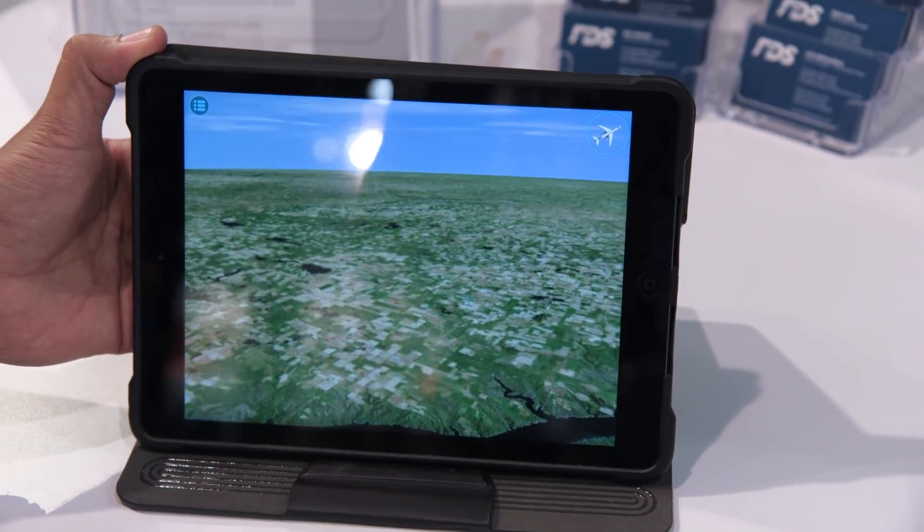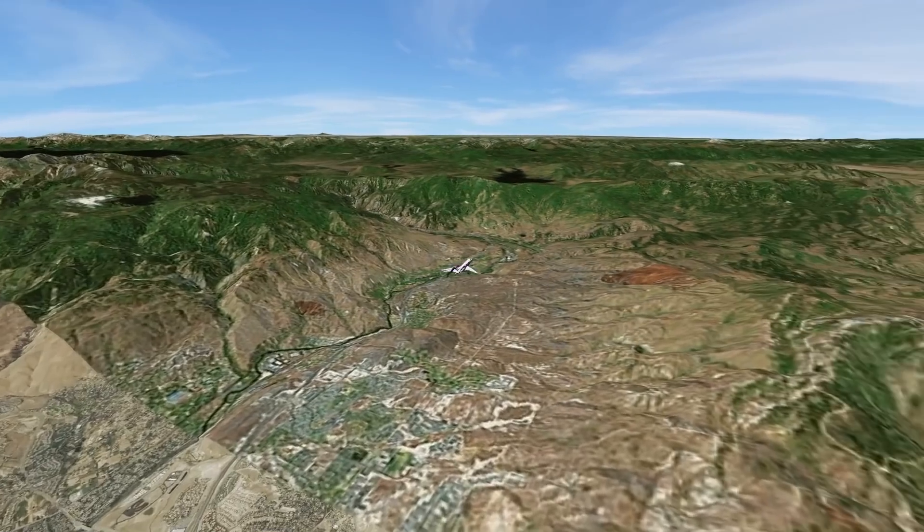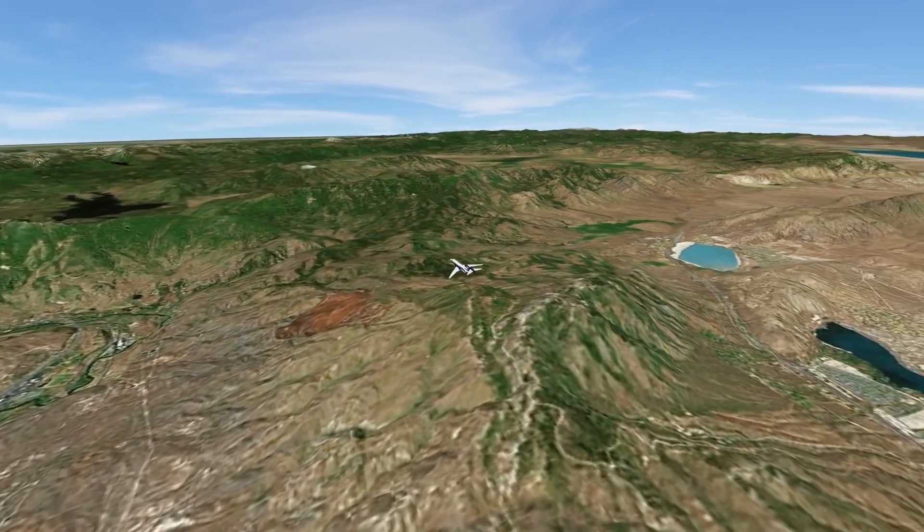A lot of our competitors, they have 3D moving maps. What makes ours so different is the topography. Not only do you see the aircraft in 3D, but the topography and the surrounding area is also 3D.